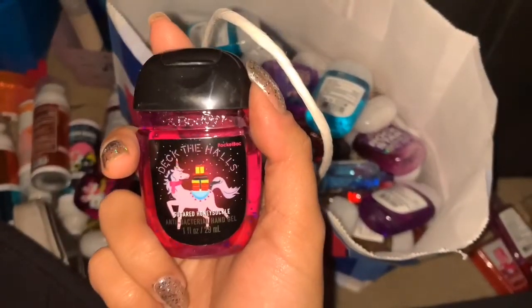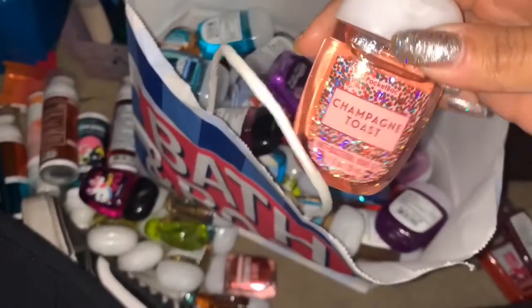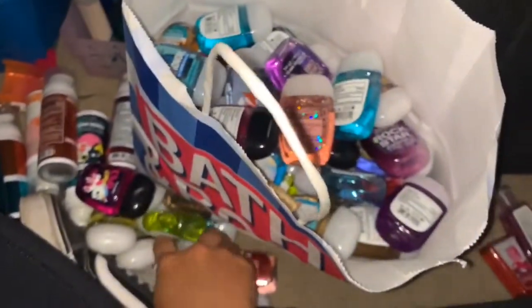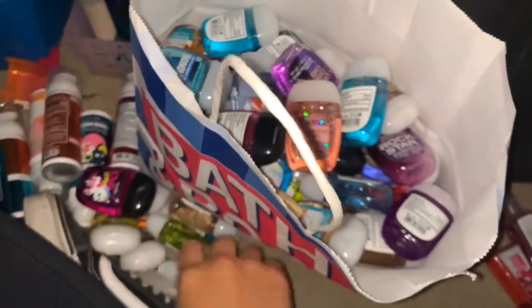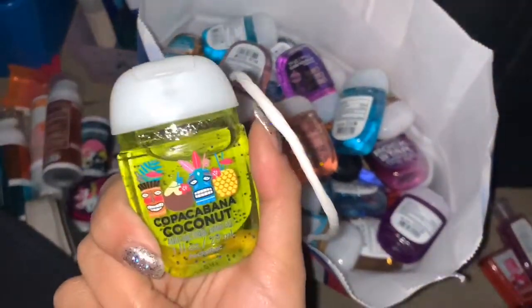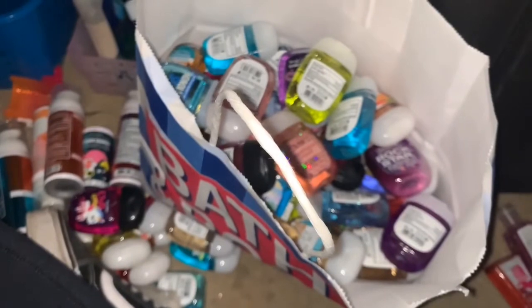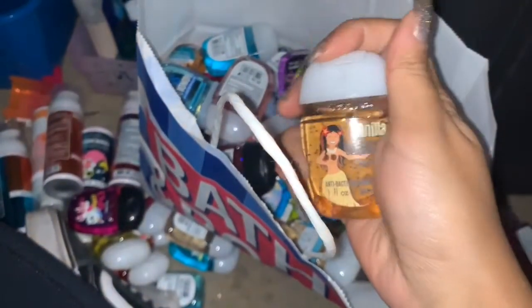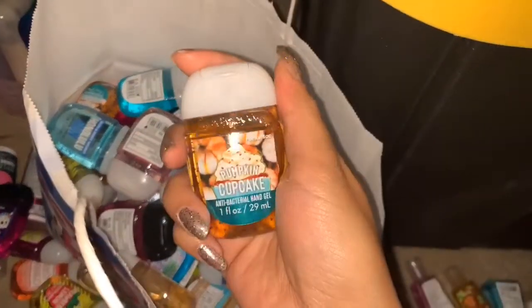Deck the Halls. Sugared Honeysuckle. This one is Champagne Toast — this one has sparkles as well, just got it. Magic in the Air — I'm pulling that out to use. This is Rose Water and Ivy. Another Copacabana Coconut. Vanilla Coconut — it's not my favorite, so I'll give this one to my boyfriend. Yarby and My Unicorn Needs Me, Coconut, keeping. Another Pumpkin Cupcake.